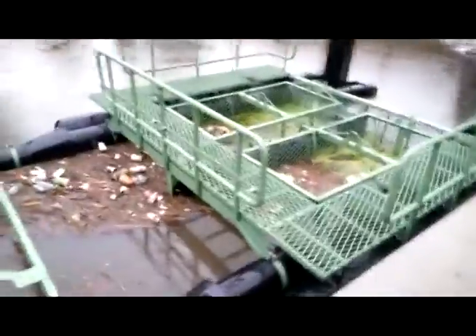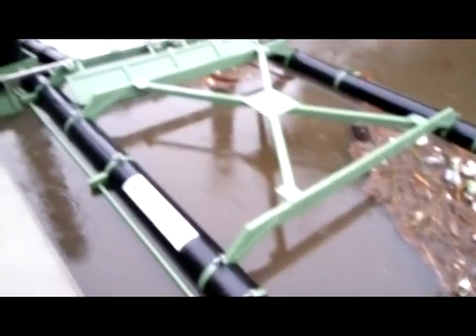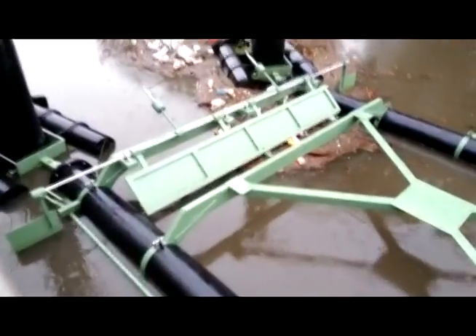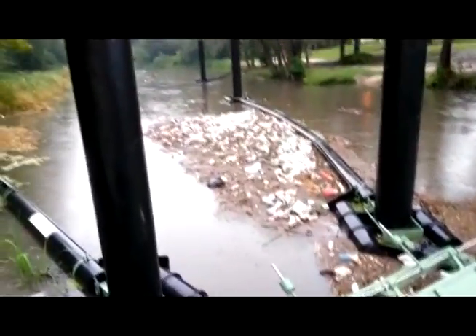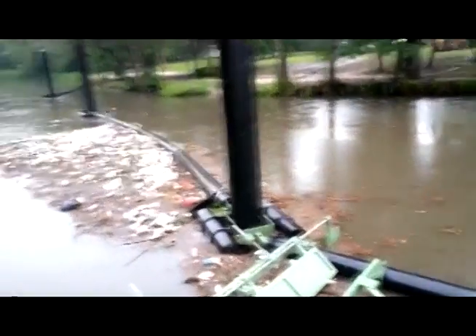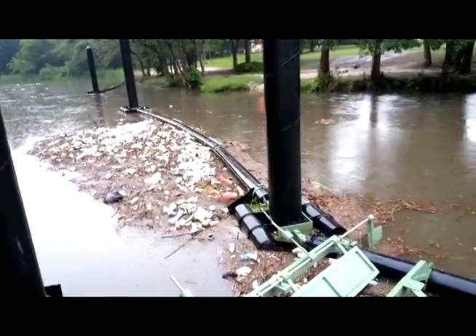Now this is the actual trap that's supposed to catch and hold. You can see the two baskets. There's a little bit of stuff in there. That's outside of the basket. That spot's empty. That's the flow gate right there that's supposed to open when the river is flowing downstream. But if you look, you can see debris bypassing because of how fast the current's moving.